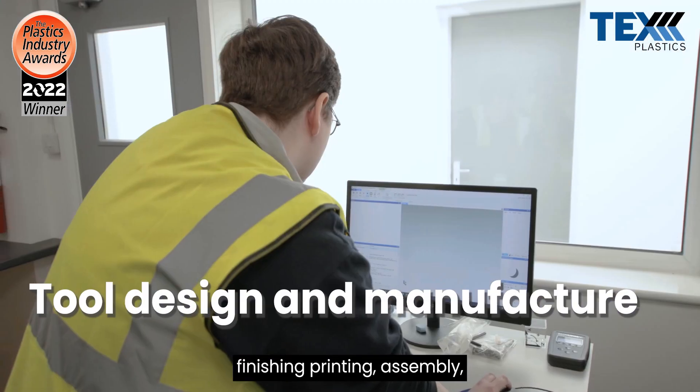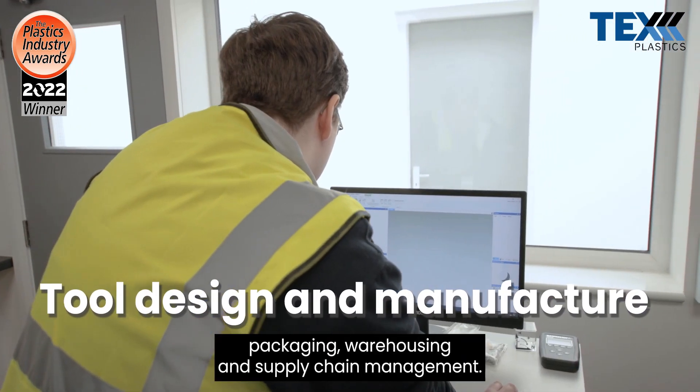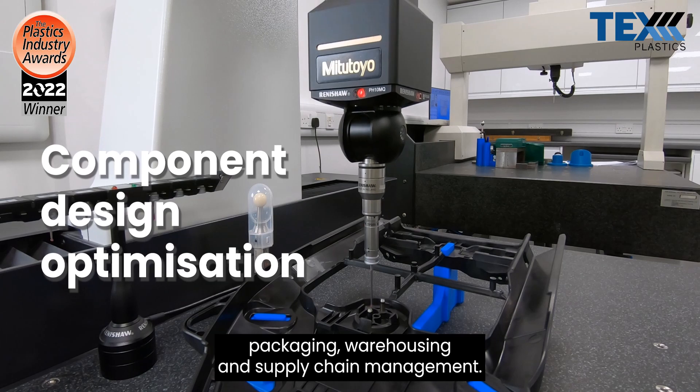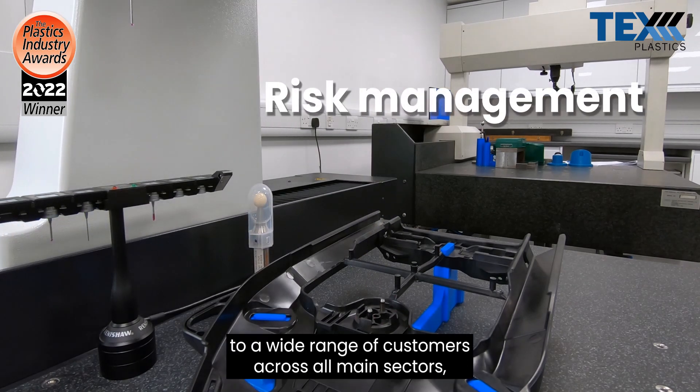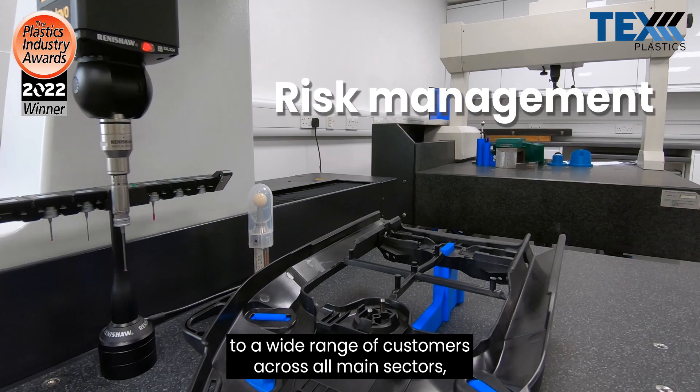Our services also include finishing, printing, assembly, packaging, warehousing and supply chain management. We lend our experience and expertise to a wide range of customers across all main sectors.